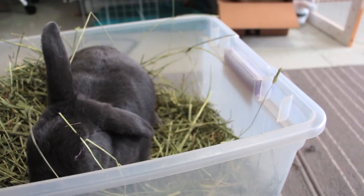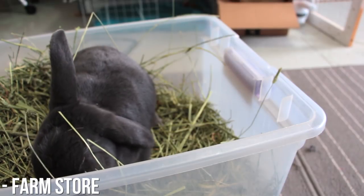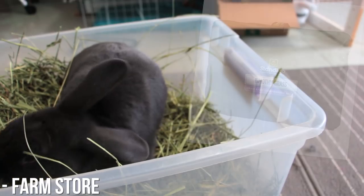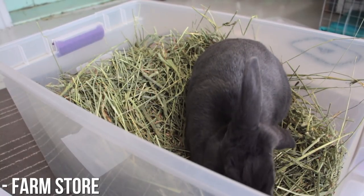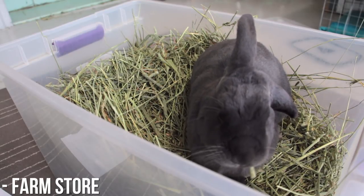Another option is buying from a farm type store. Stores like Tractor Supply a lot of times sell some kind of hay, usually in the mid-price range, but it's definitely cheaper than buying from a pet store. This type of hay will generally be marketed towards horses, but if the hay is good enough for horses, then it's probably okay for bunnies because horses need pretty high quality hay.